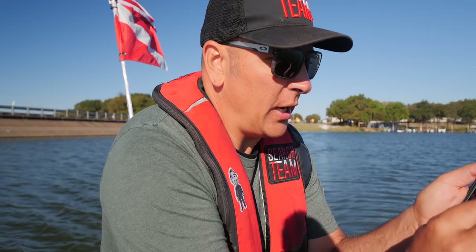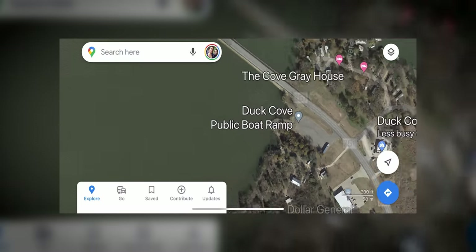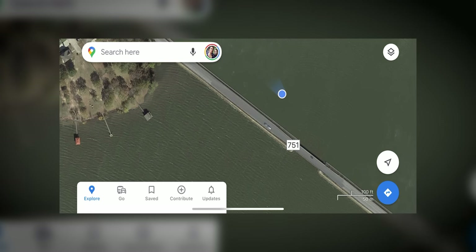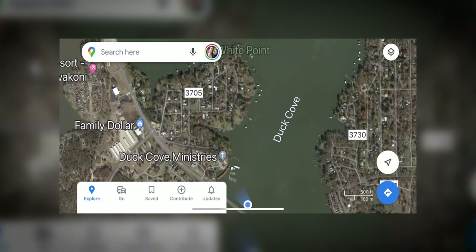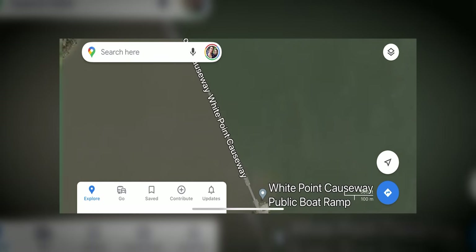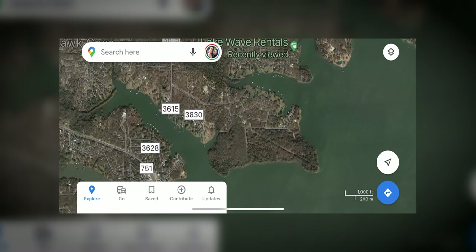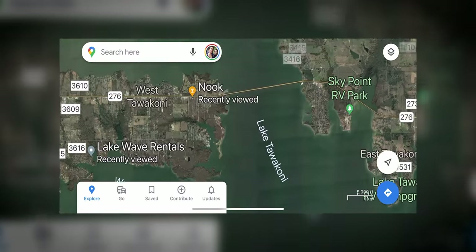We just got done putting in here at Duck Cove little boat ramp. We've covered both sides of this causeway and we're currently on the backside coming back to the bridge. We've not seen anything. We've covered both sides of this causeway here, covered all of Hot Cove, all of Waco Bay, everything up to two mile bridge, both sides.